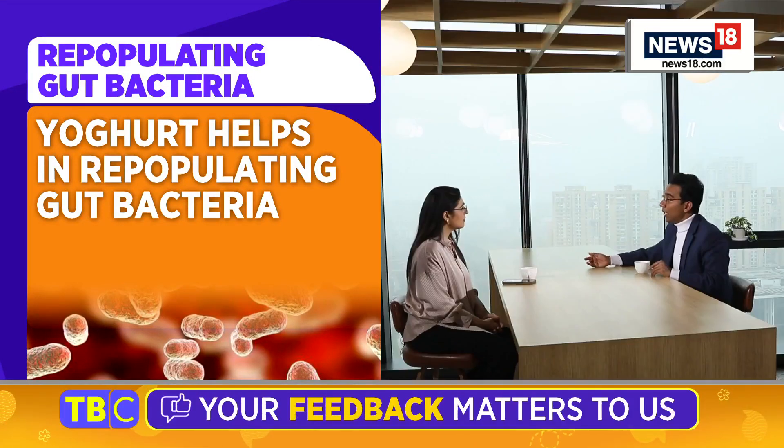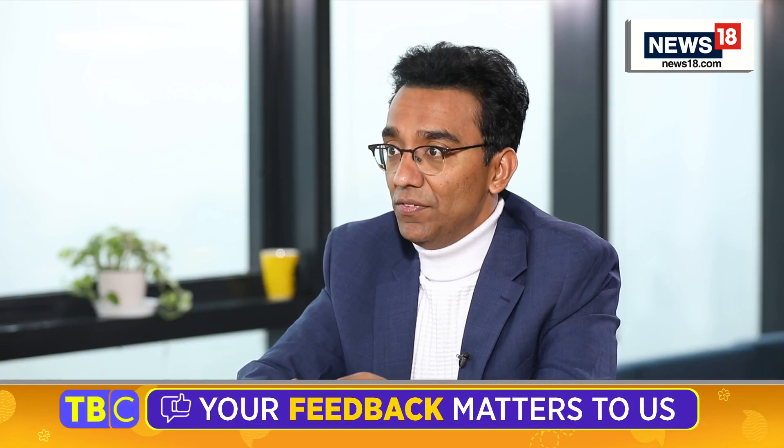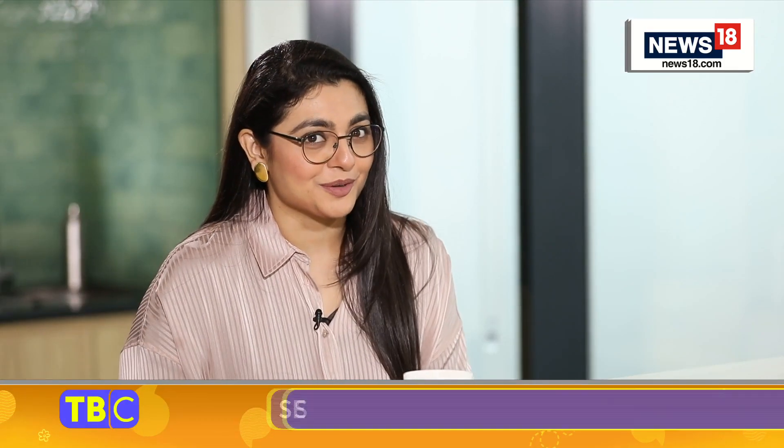Does yogurt help? Absolutely. I always talk about three Fs. The first F is fiber. The second F is fermented foods. And if you do these two Fs, the third F — fun — will come into your life, and you will not have the fourth F, which is farting. On that note, let's go back to the studio. Thank you.